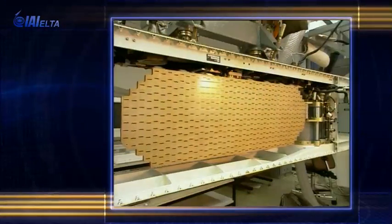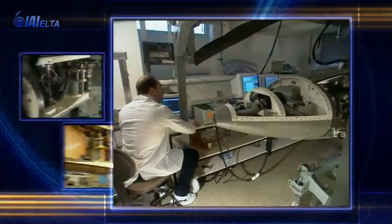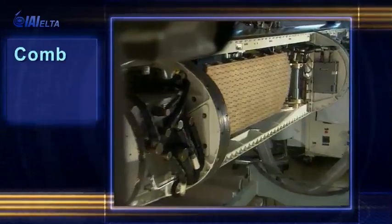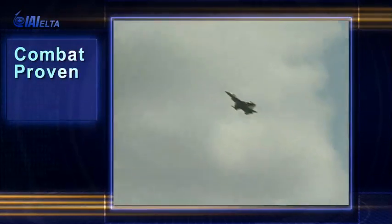Many years of operational experience in advanced technology led to the ELM 2060P ELTA SARPOD synthetic aperture radar.